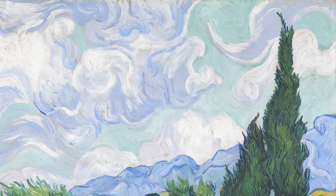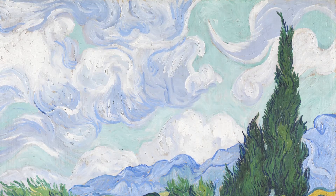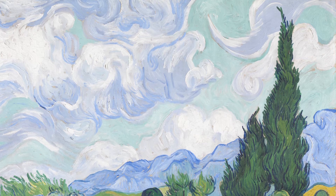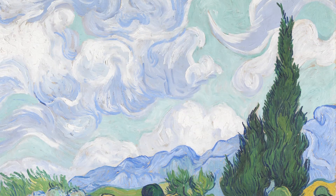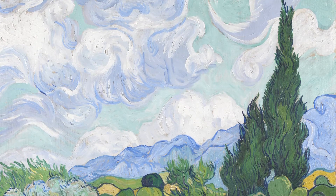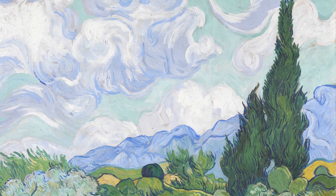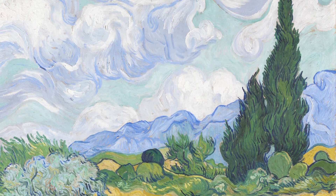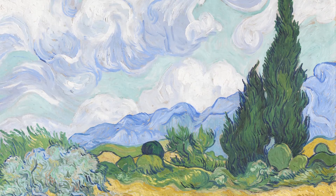And then imagining yourself standing on the stony path, feeling yourself sturdy and solid, like the cypresses rooted in the earth, as the gale blows around you. Listening to the wind and the hum of the cicadas.